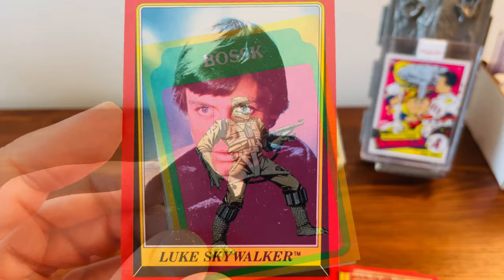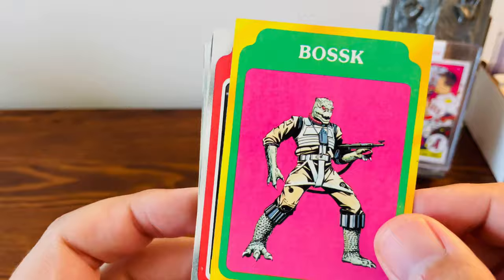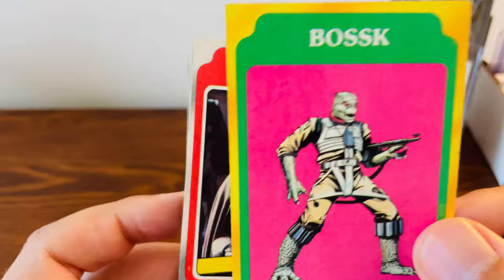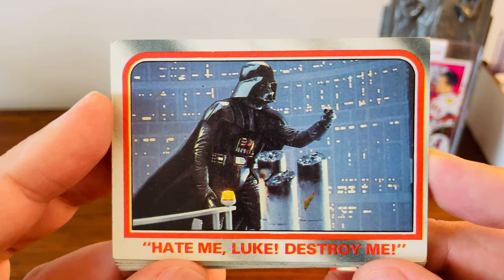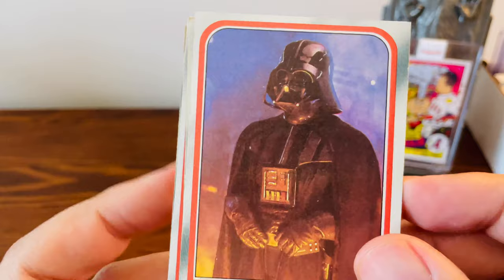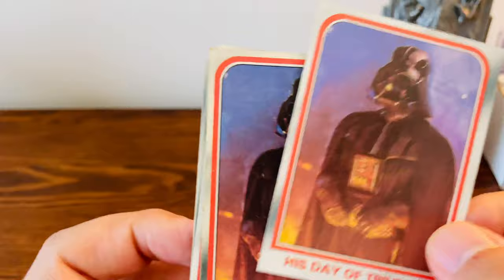This card comes from the Empire Strikes Back set. I really like these just because of the color difference — you have these bright colors on there, and I think this one actually runs about four or five bucks. I love this one of Vader here. Another cool one of Vader — the 'I am your father' scene. And Luke and Vader when he's putting Han in the Carbonite. Got two of those.